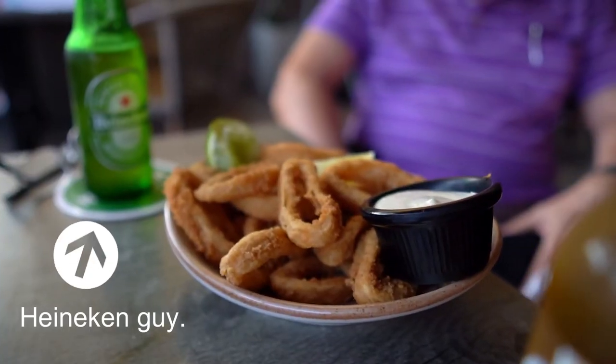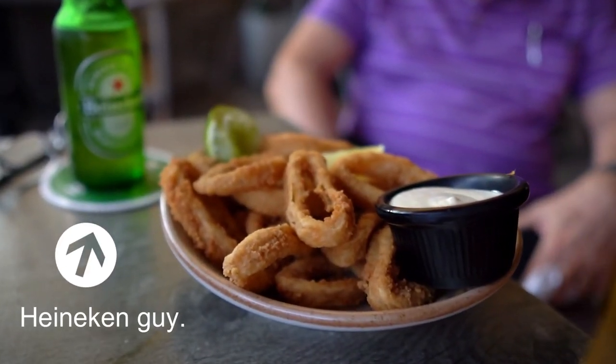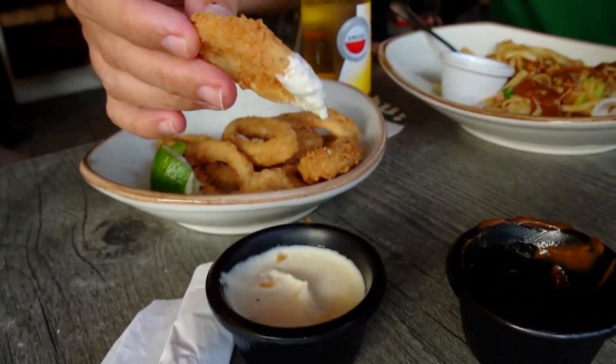Afterwards, it was a plate of deep-fried calamari, which is available any time of the year at Café de Plaza.